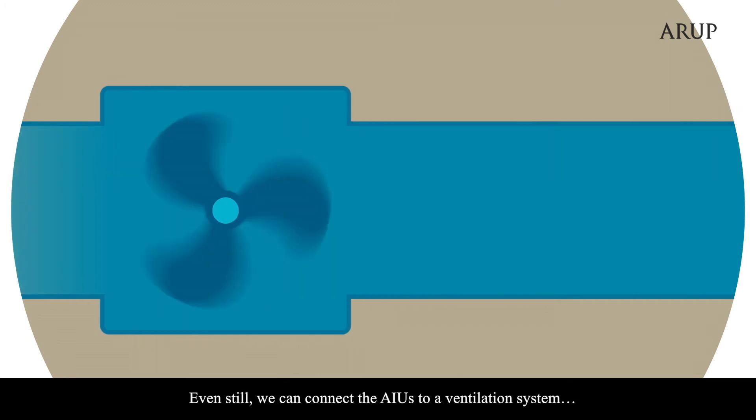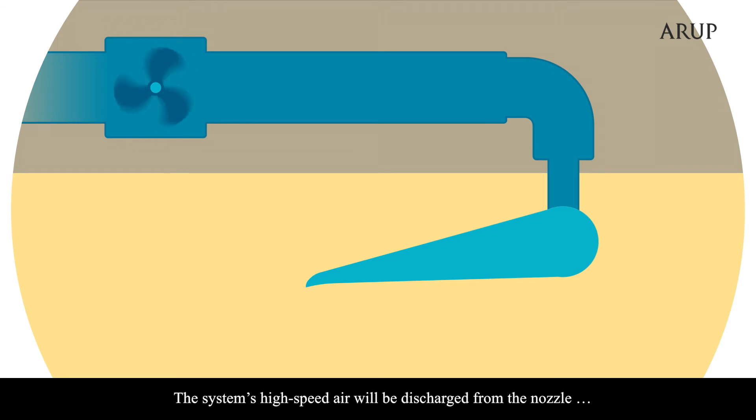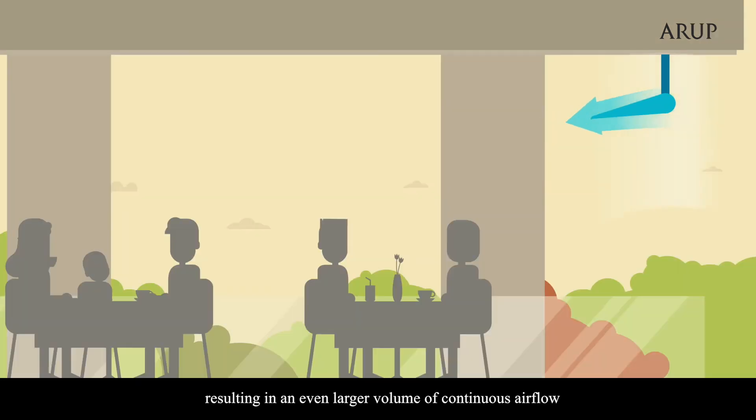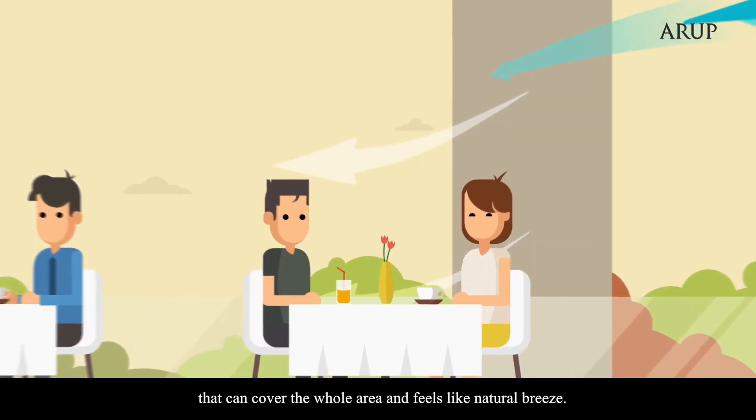We can connect the AIUs to a ventilation system hidden in the ceiling. The system's high-speed air will be discharged from the nozzle and drags the surrounding air along, resulting in an even larger volume of continuous airflow that can cover the whole area and feels like a natural breeze.